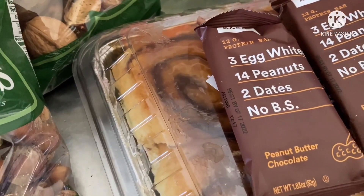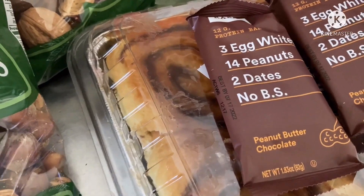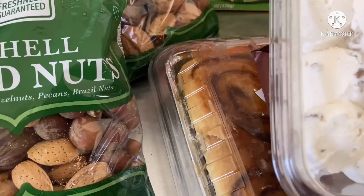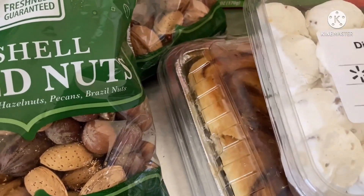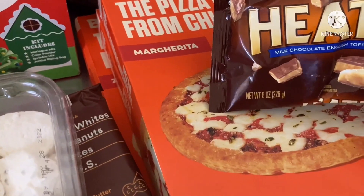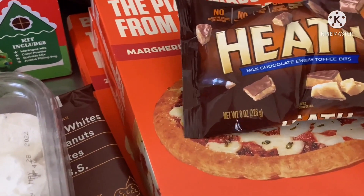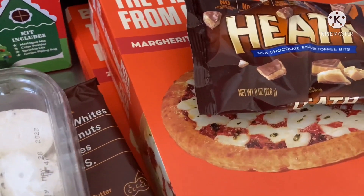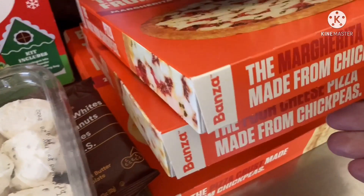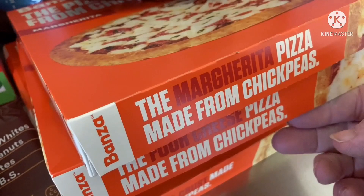These chocolate peanut butter bars — they're on the healthy side, made with three egg whites, 14 peanuts, and two dates. Also some divinity balls, and a bag of Heath toffee bits, probably made for baking.